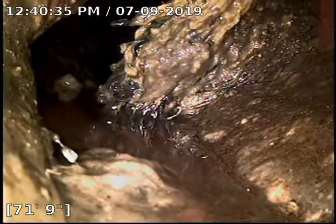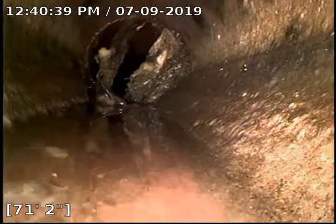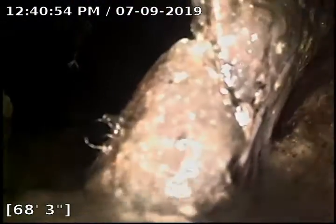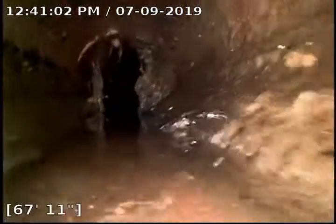Root intrusion at 72 feet, lots of debris on it — sludge and toilet paper. Another little intrusion right there, just flapping back and forth at 69 feet, 68 feet.